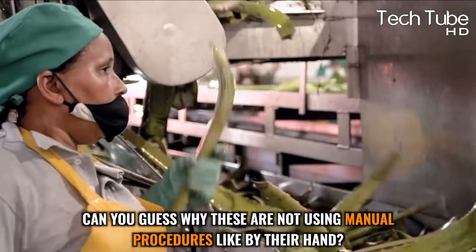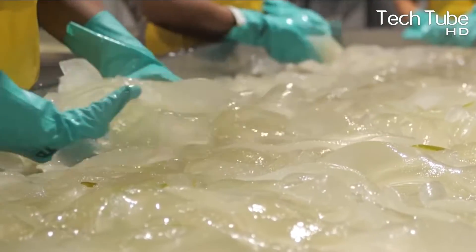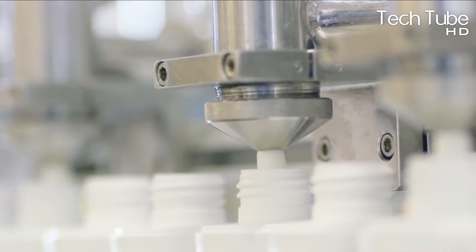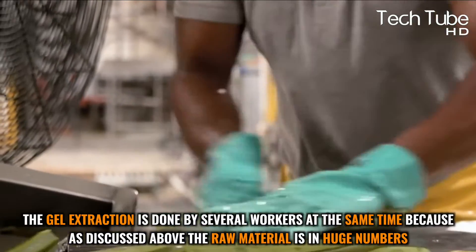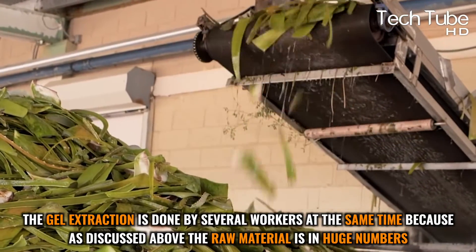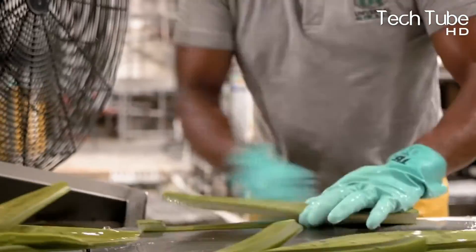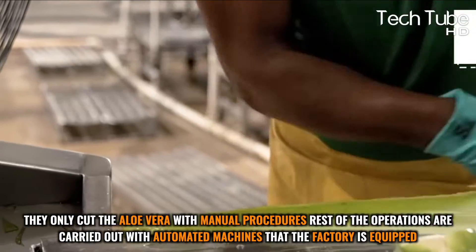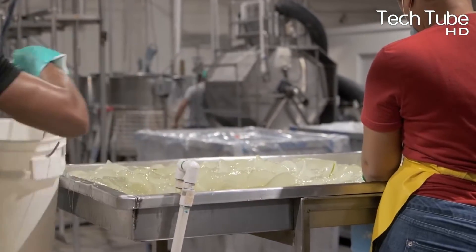Automated procedures are used rather than manual handling during washing. After washing, the leaves are moved toward further processing. Workers pick each aloe vera leaf and slice it from both edges to make it smoother for gel extraction. Gel extraction is done by several workers simultaneously due to the high volume of raw material. These workers are skilled from long routine experience. Only the cutting is done manually; the rest of the operations are carried out with automated machines.